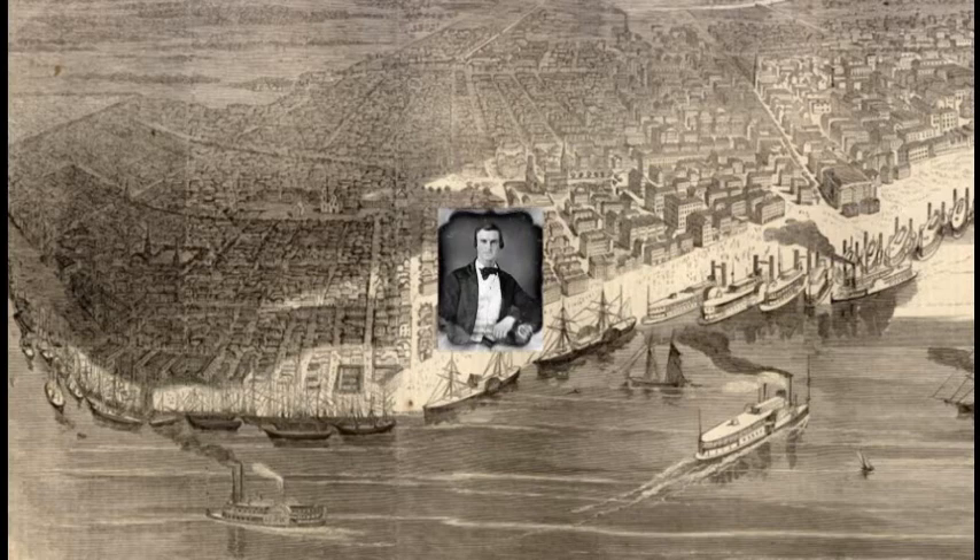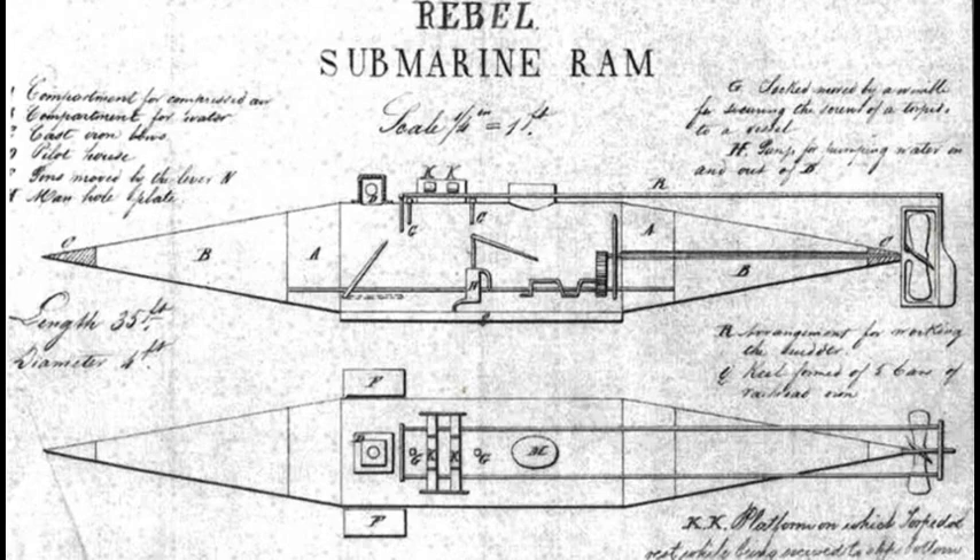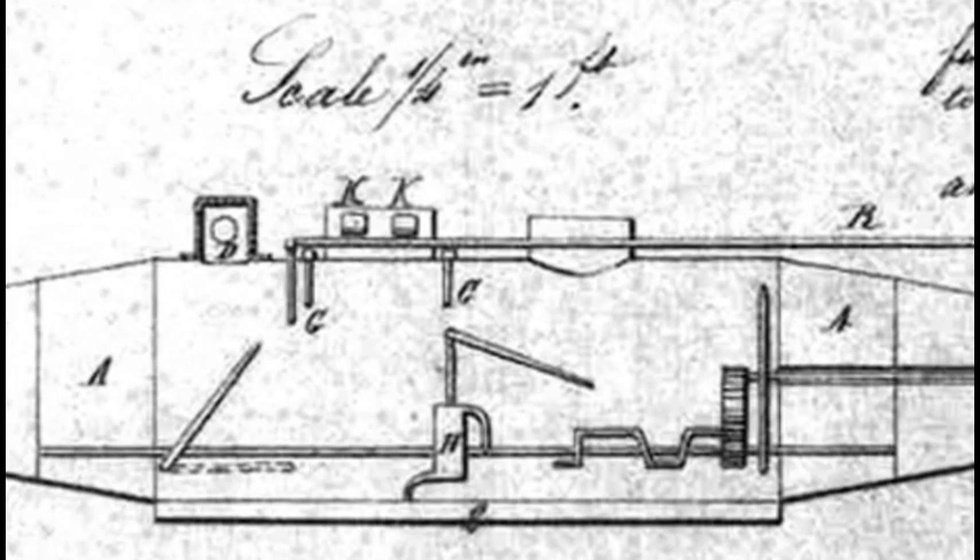The successful ones will be financially rewarded. In New Orleans, it is profit as well as patriotism that motivates James McClintock to devise a plan to sink Union vessels. He will design a submarine that can attack the ships undetected from below the surface of the water.